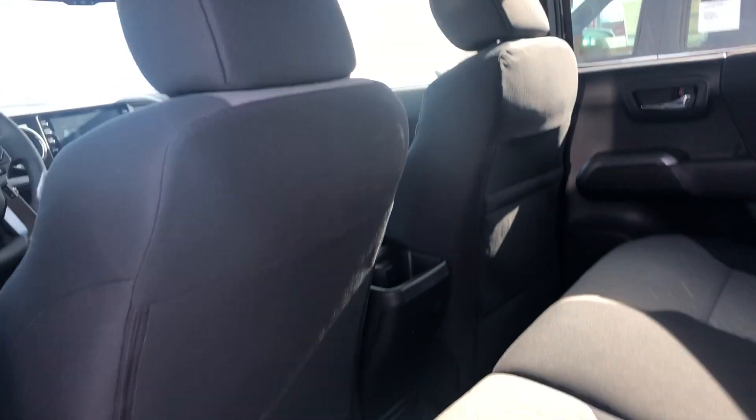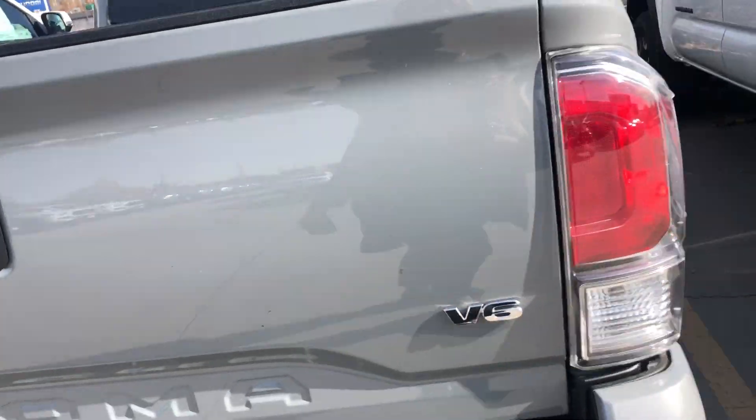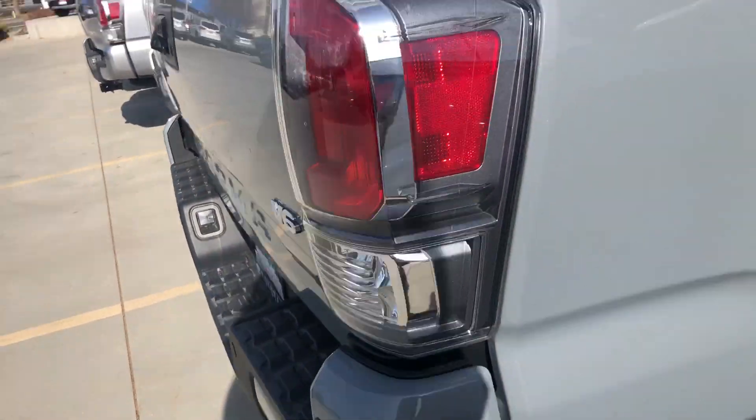Onto the very back of the vehicle you have quite a bit of space for your passengers. The bed of this truck is lined. You also have a backup camera and a locking tailgate with parking sensors on the back.